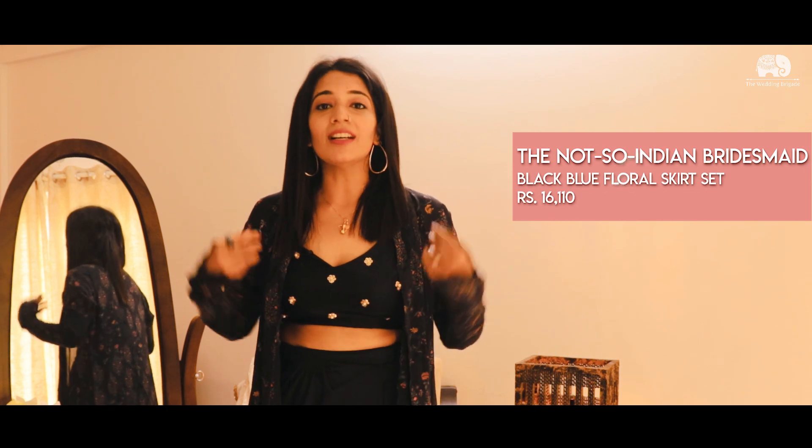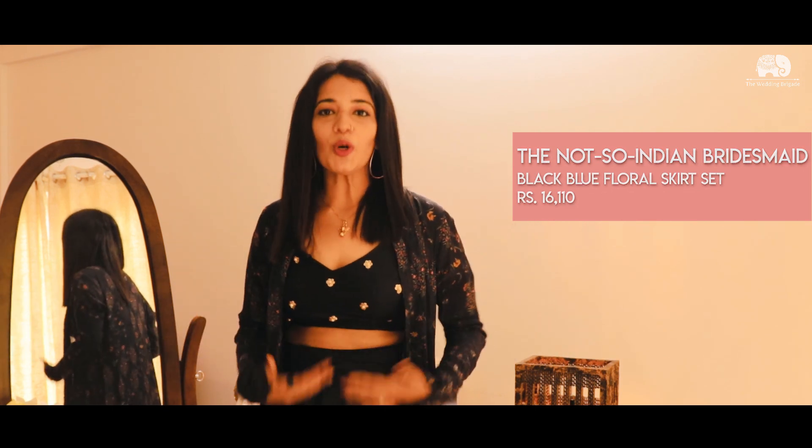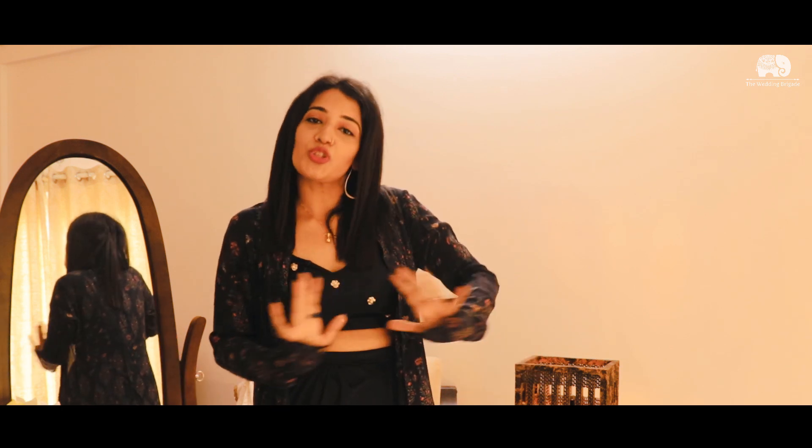So this is the first outfit. It's a navy blue jacket with a crop top and a draped skirt. So if you're the kind of bridesmaid who wants to chill and not dress up too much, then this is the outfit for you.